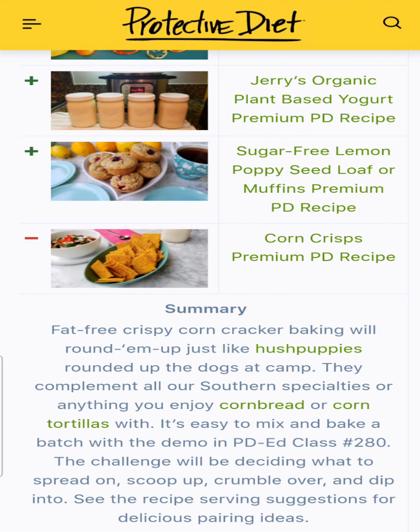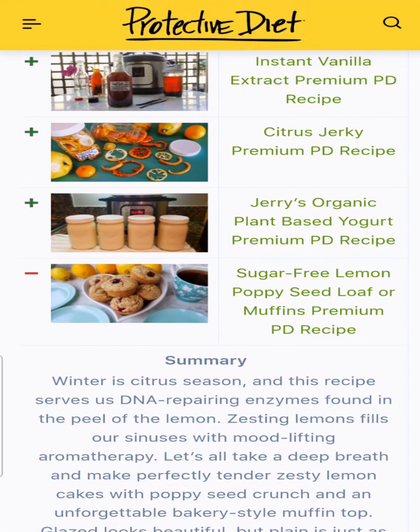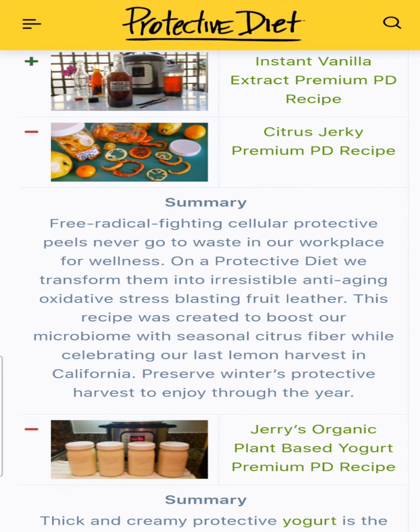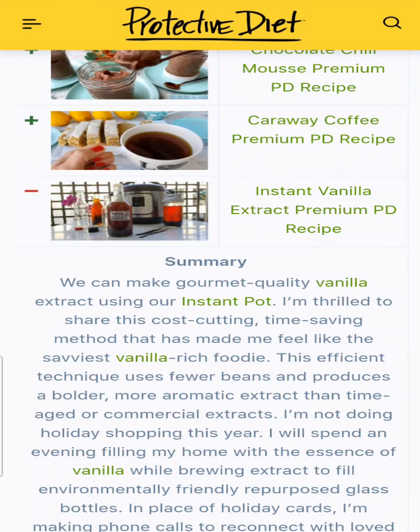Sugar-free lemon poppy seed loaf or muffins — which ones did you make, or do you still have to make them? Jerry's organic plant-based yogurt got a remake, super thick with his techniques. Thanks, Jerry! Citrus jerky. And instant vanilla extract — this was a game changer. Now we're all vanilla rich on a protective diet.